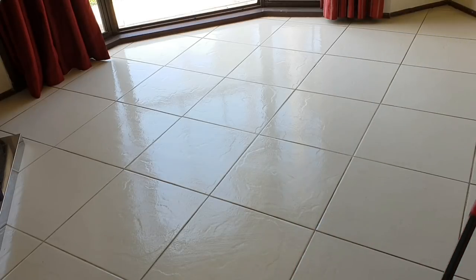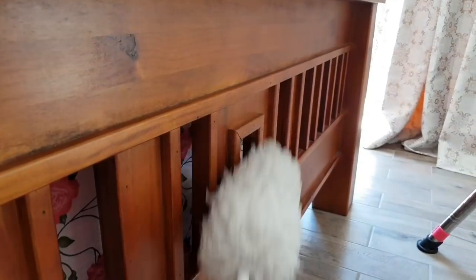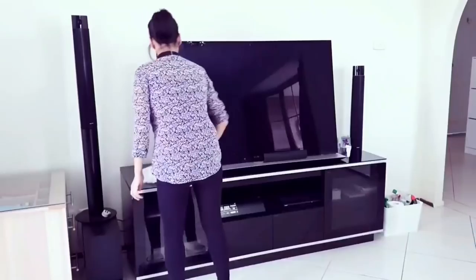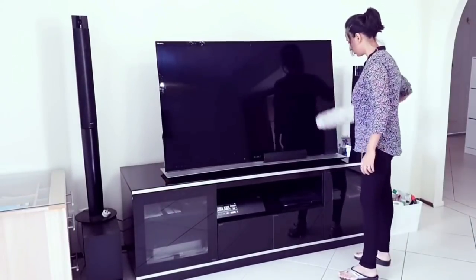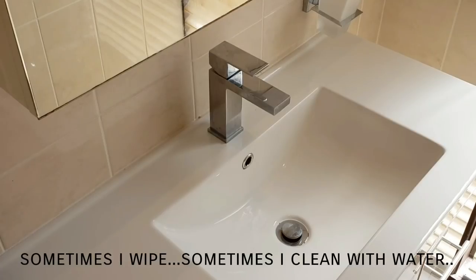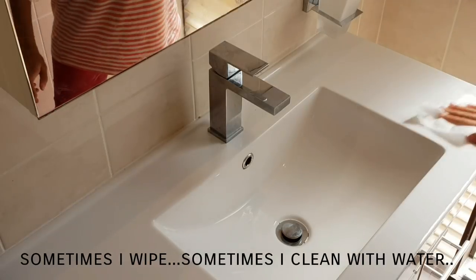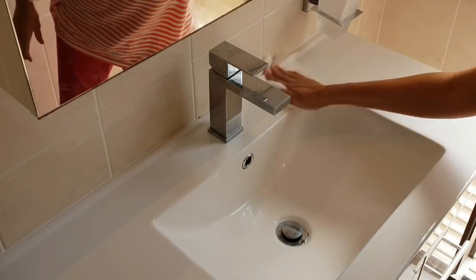Once a week I dust and wipe my furniture. On Sundays I wash the bathroom. Sunday mornings are very busy for me, so once the kids' breakfast is done and I know they'll be playing with Daddy, I start on cleaning the bathroom.